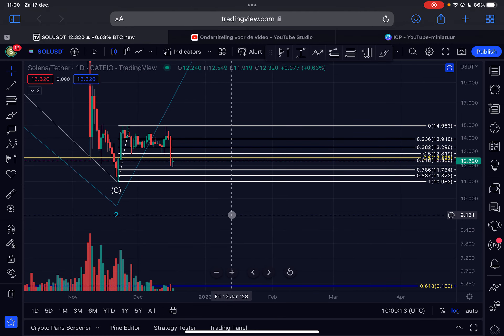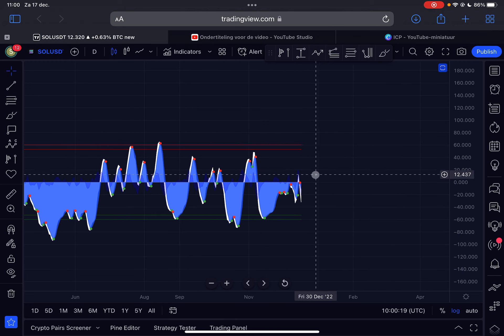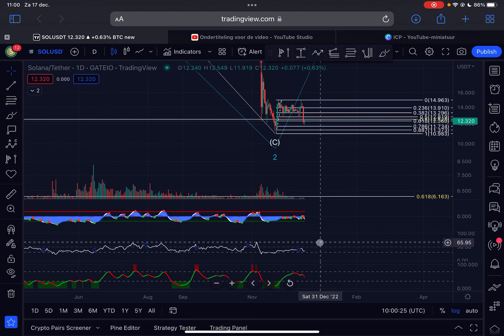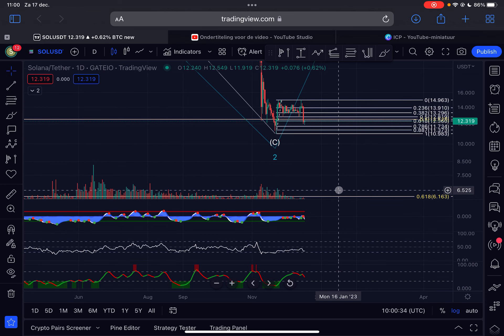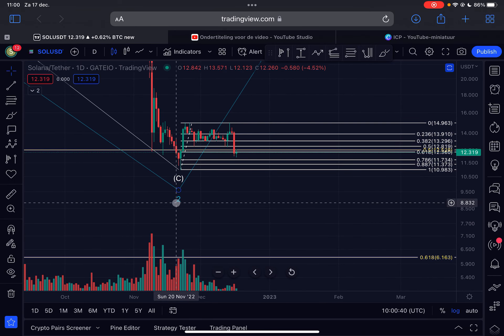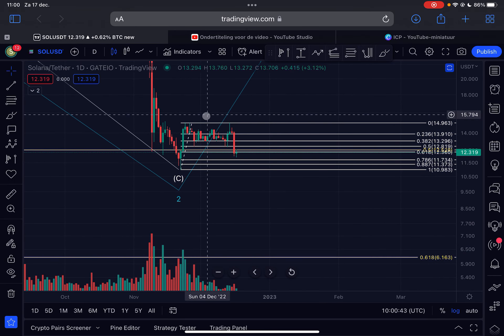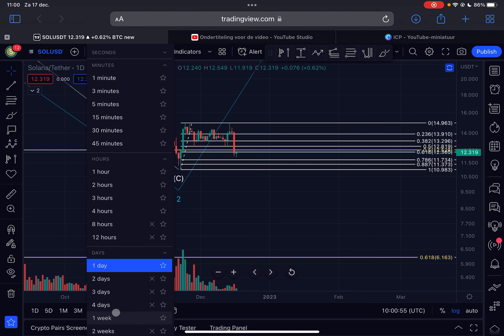On the daily time frame the momentum is still pushing to the downside with negative momentum under a sell signal. The RSI on the daily time frame is currently sitting at 34, so pretty much oversold. We cannot determine a clear direction on the daily time frame, but on the push to the upside we got increasing volume, and on this corrective pattern we got decreasing volume — suggesting a very high probability that the bulls are still in control in the short term.